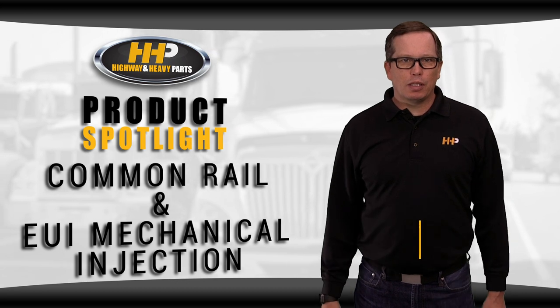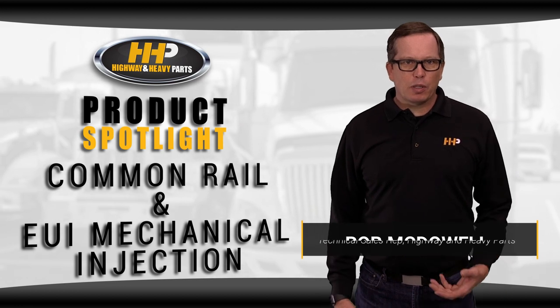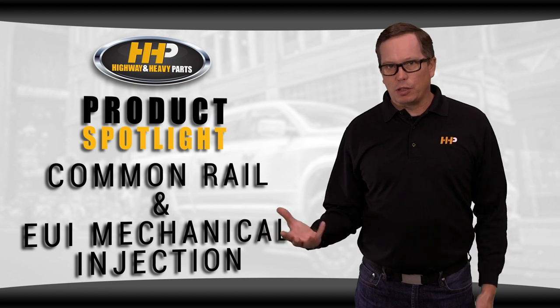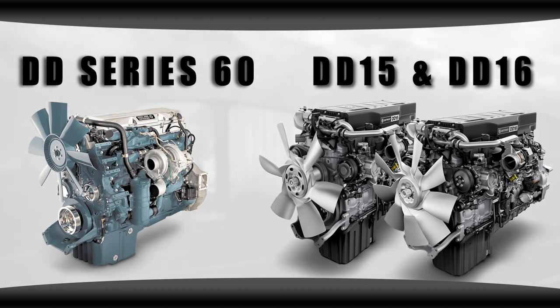Diesel common rail fuel injection systems are becoming more and more popular in heavy-duty diesel applications. We get a lot of questions about the differences between common rail systems and the older EUI mechanical injection systems. So today, using the 60 series and DD15/DD16 engine platforms as an example, I'm going to give you an overview of each of these systems to answer your questions and clarify the differences.